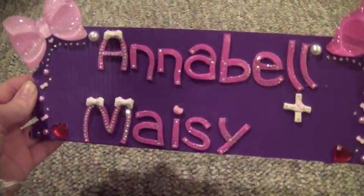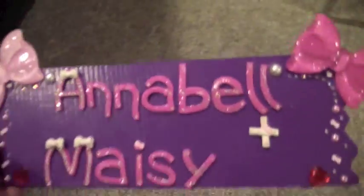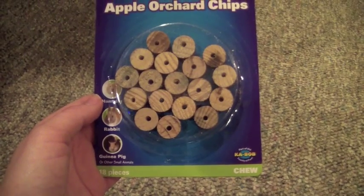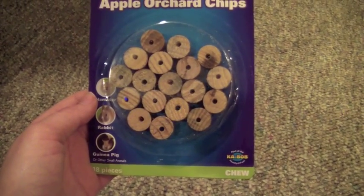The one I'm working on for the boys is like a safari or Zeus themed one. That's what their name tag looks like, and there are hooks on the back so it hangs onto the key.